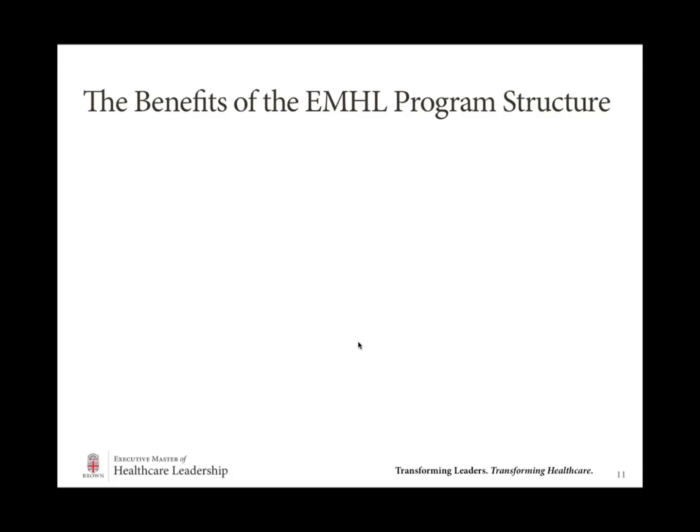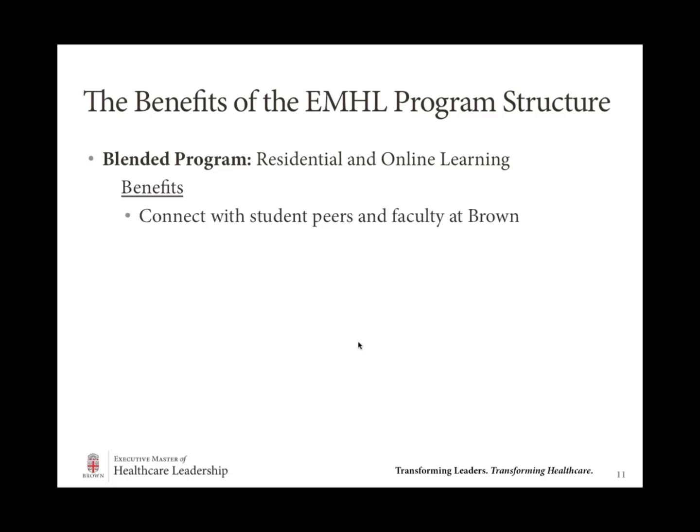Hi everybody. Thanks for that overview, Angela. What I want to do next is spend a little bit of time talking about the program structure, and also give you a sense of what it feels like to learn online at Brown. We're going to give you a little sneak peek as to what your courses actually look like when you're in the online space. So let's talk about the structure of the program. We put a lot of thought into the structure, and particularly when we chose the blended learning model. What that means is that students first join us here at Brown on campus, then complete their coursework online when they return home, and then repeat the process again at the end of the term.